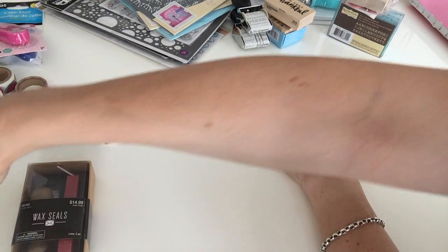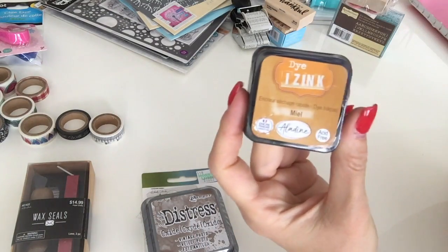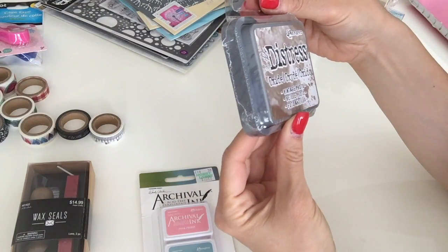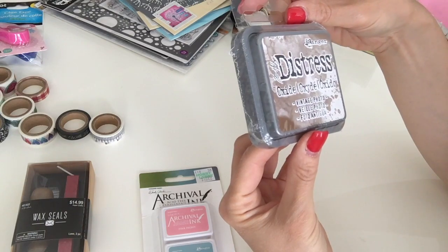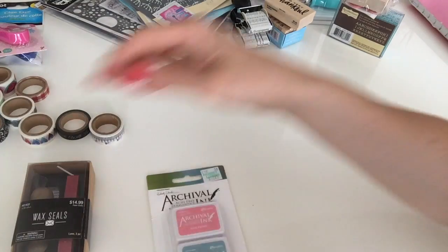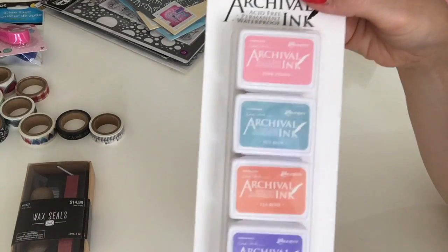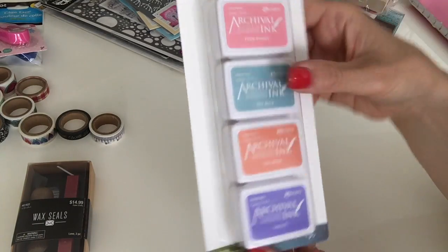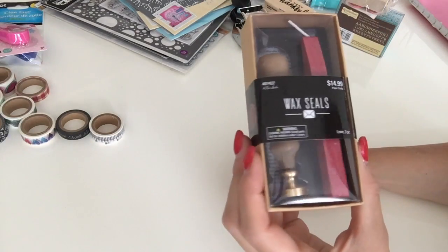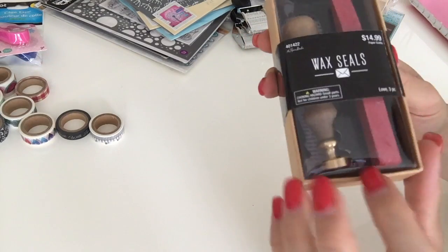I also got some stamping ink. One came free with one of the magazines, which is really handy. I bought another Ranger distress ink in Vintage Photo because I only had a small one. Then I found a set of archival inks from Hobby Lobby with four cute colors — I love these small travel sizes. And I got a wax seal with red wax and a little envelope as the seal design.